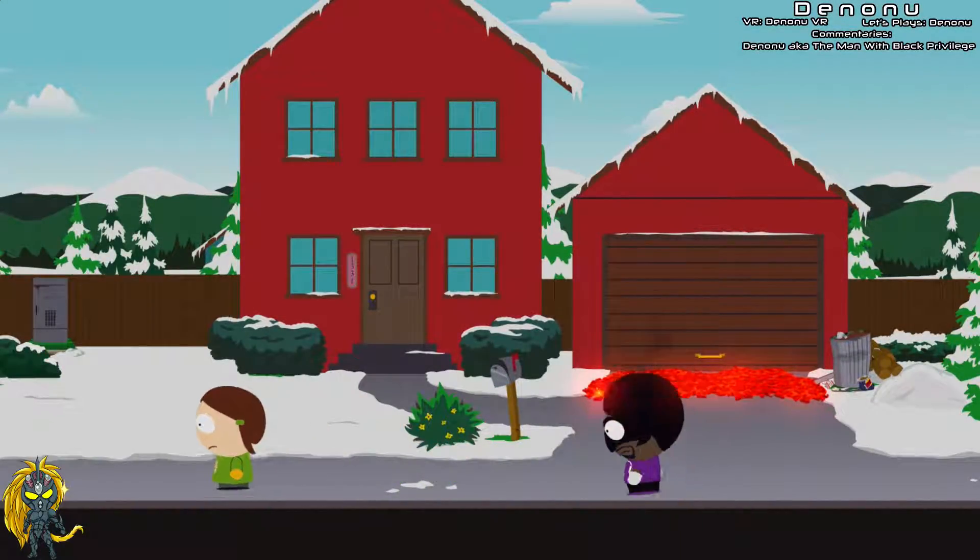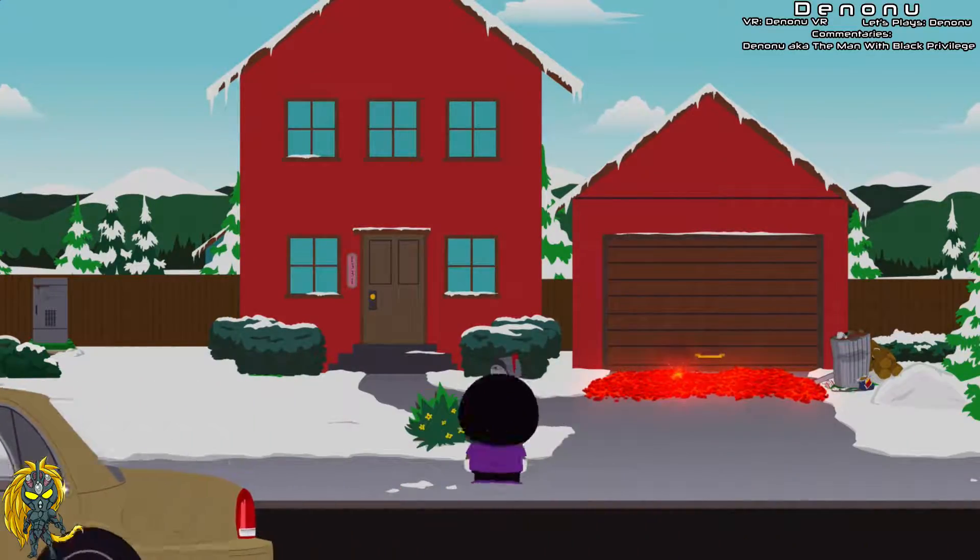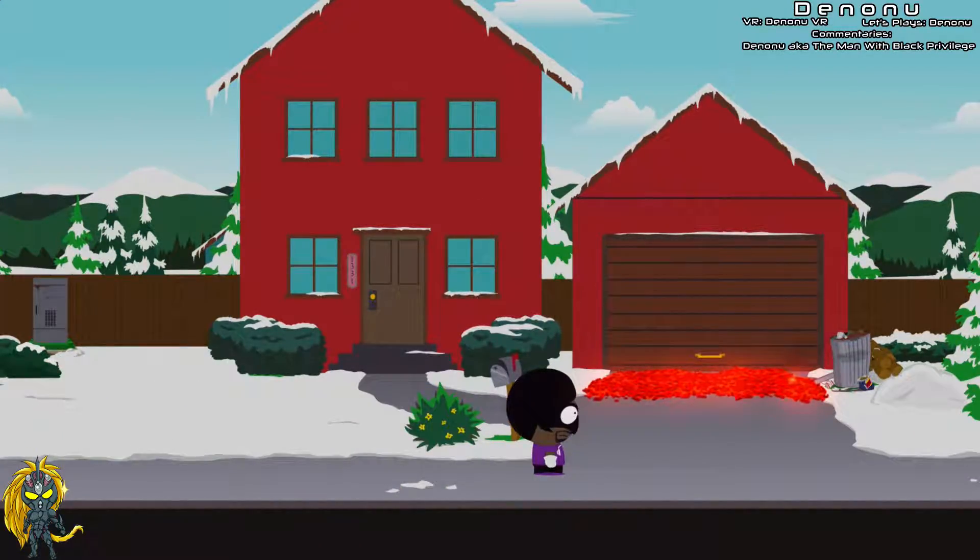Alright fellas, what's going on? Denonu here, the man with the biggest and the most blackest privilege on YouTube. In this video we're just continuing on with South Park — I was making my way back to Cartman's place.